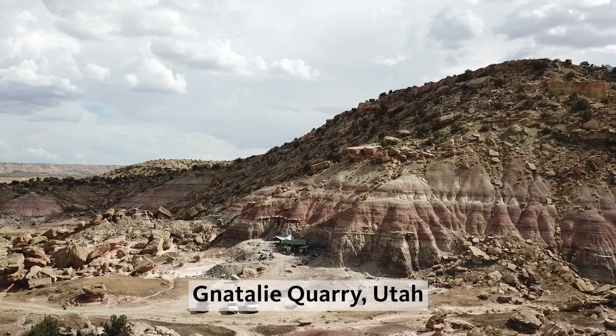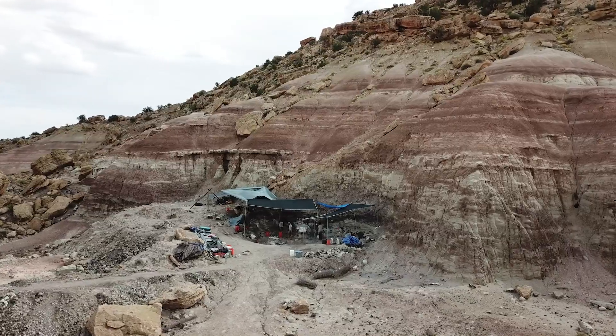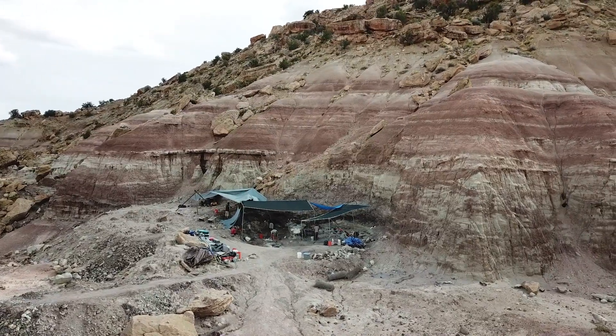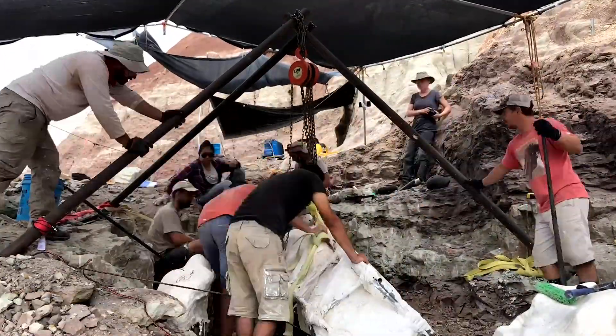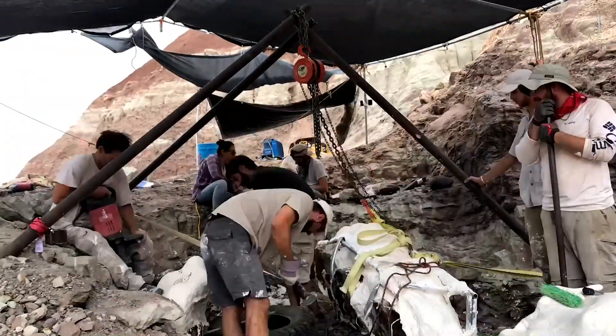My work is done as part of a wonderful team. Here we're excavating Jurassic dinosaur bones from a site that we discovered in southeastern Utah. The crew includes museum curators, researchers, fossil preparators, collections managers, educators, students, and volunteers.